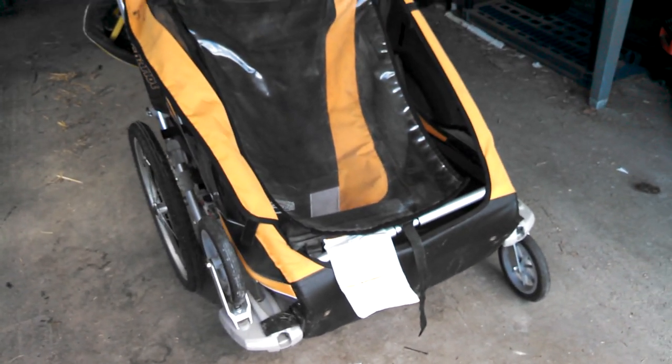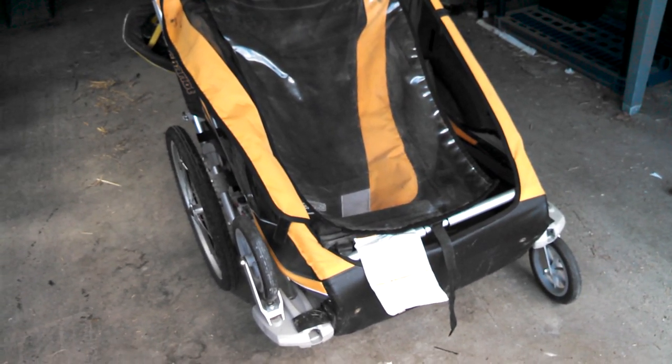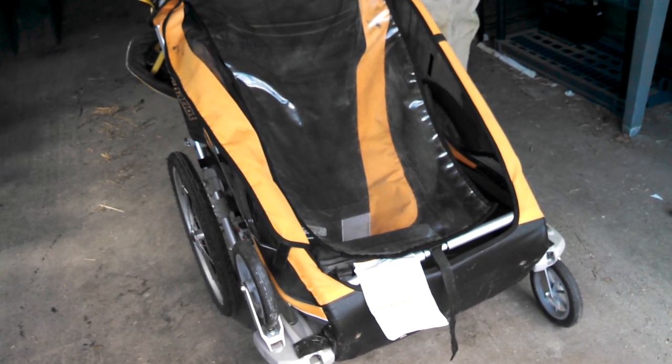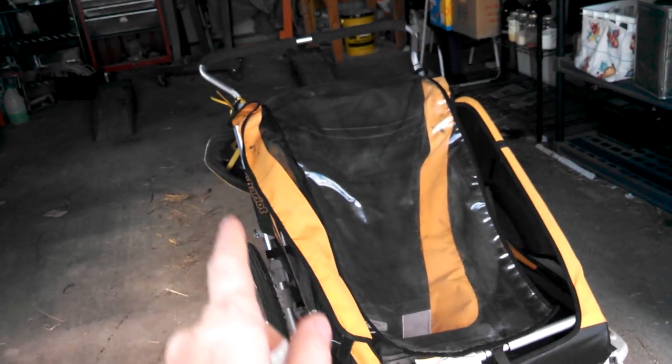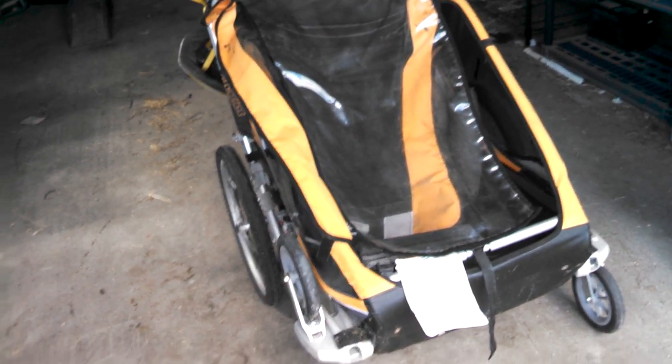The stroller wheels were the last thing I bought, because I got the hiking wheels thinking they would be enough. But because they didn't pivot at all, it was really hard to go for walks — you always had to jerk and lift the cart up from the back to get it to turn. So once we started using it more, I got the stroller tires.